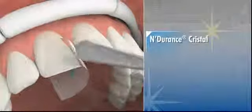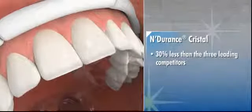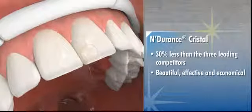And at a price per gram of up to 30% less than the three leading competitors, Endurance Crystal is beautiful, effective and economical.